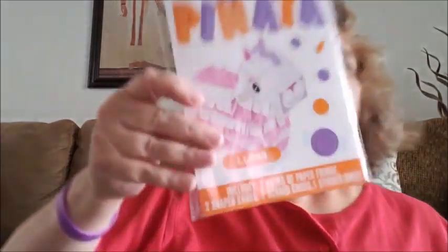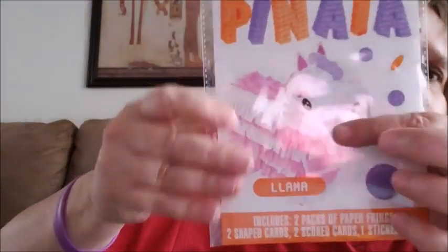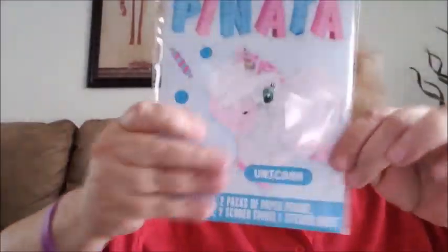I saw these pinatas — it says 'Make Your Own Pinata.' I got these for my granddaughters so they can make them and put them in their room. I was looking for a mermaid because my younger granddaughter loves mermaids, but they didn't have it — they only had unicorn and llama. So I got the llama for my older granddaughter and the unicorn for the younger one. Each includes two packs of paper, two shape cards, two score cards, and one sticker sheet.